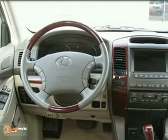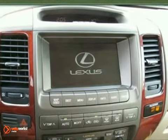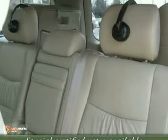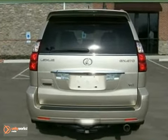It features a navigation system, Mark Levinson audio, a factory DVD system, third row seating, and an all-luxury interior. It also has home link, dual-zone climate control, power moonroof, and a three-year bumper-to-bumper factory warranty.